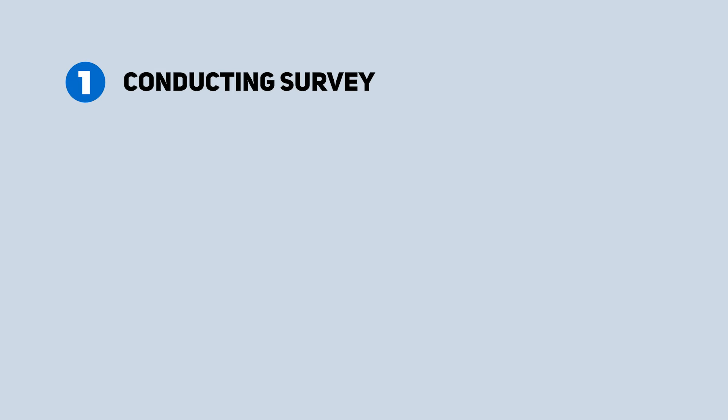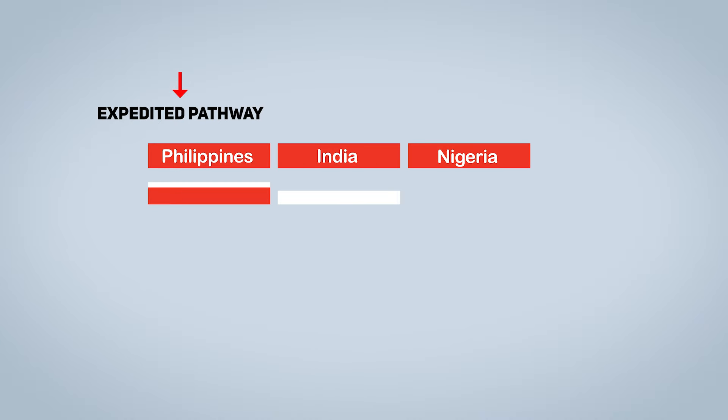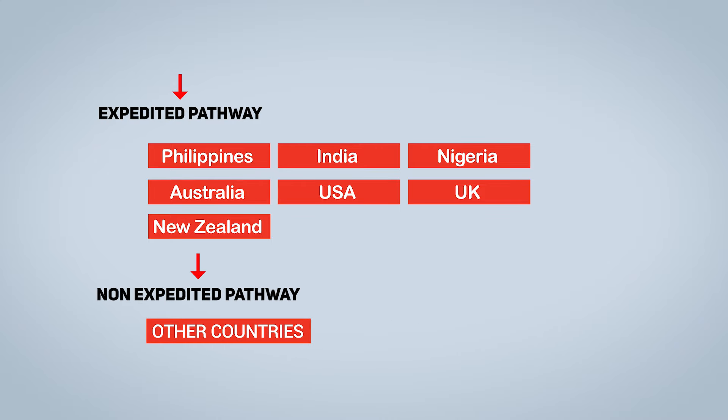Nova Scotia College of Nursing, NSCN, Canada — licensure application process for internationally educated nurses. For international nurses not currently licensed in Canada, the first step is to do the survey. Nova Scotia's new application pathway is available for nurses from 7 countries. Two licensure pathways are available: the expedited pathway for RNs from Philippines, India, Nigeria, Australia, USA, UK, and New Zealand. Applicants from other countries are eligible for the non-expedited pathway.